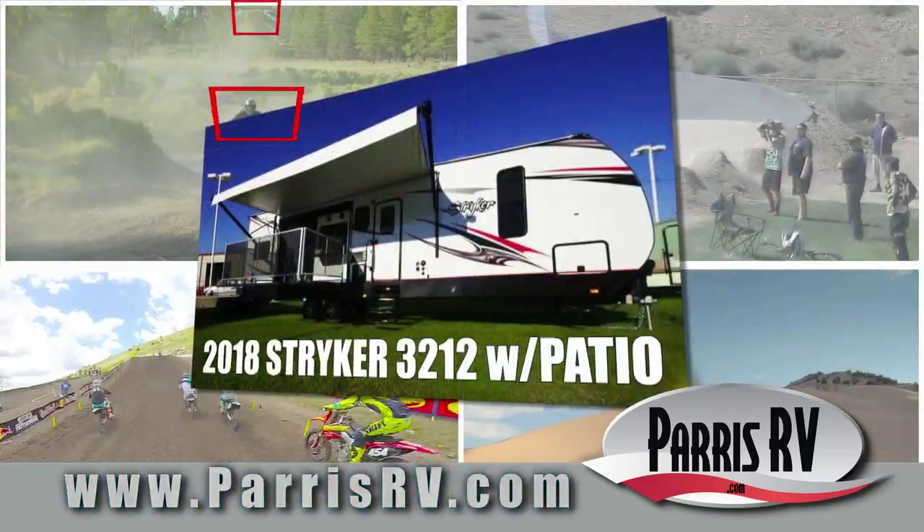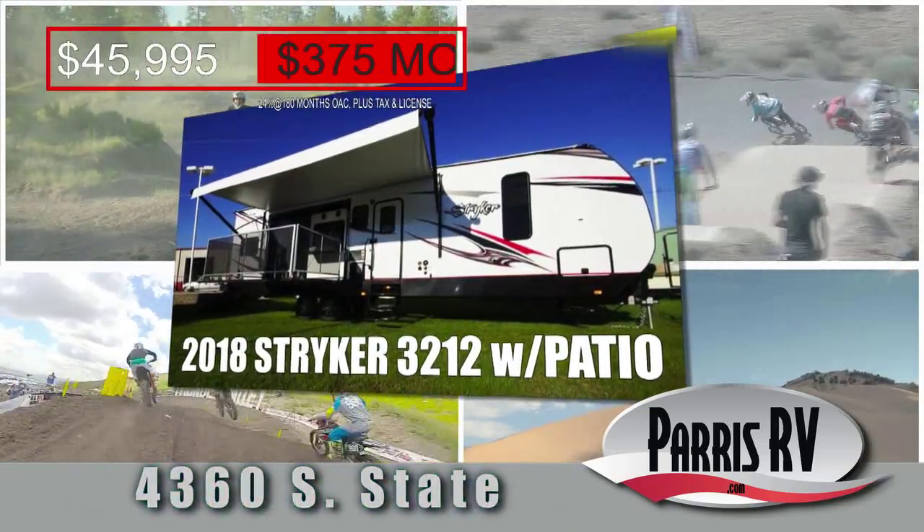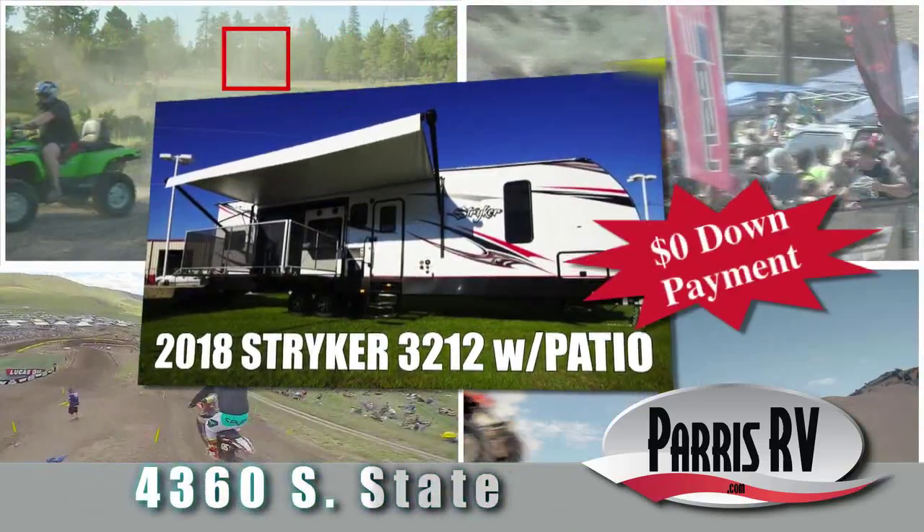Or the 2018 Stryker 3212 with a side patio for only $45,995 or $3.75 a month, zero down. It's time to get your toy hauler at Paris RV.